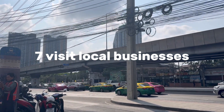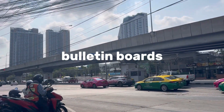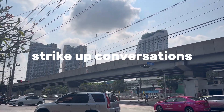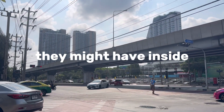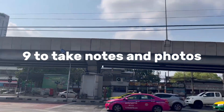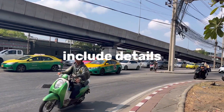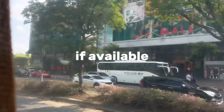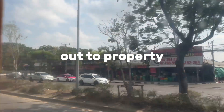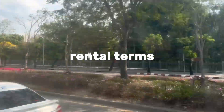Step 7: visit local businesses. Visit local cafes or community centers in the neighborhoods you're exploring—they may have information about available apartments. Step 8: talk to locals. Strike up conversations with local residents, as they might have insider information about available apartments or can recommend landlords in the area. Step 9: take notes and photos. Document potential apartments by taking notes and photos, including details like the address, contact information if available, and any unique features or concerns.